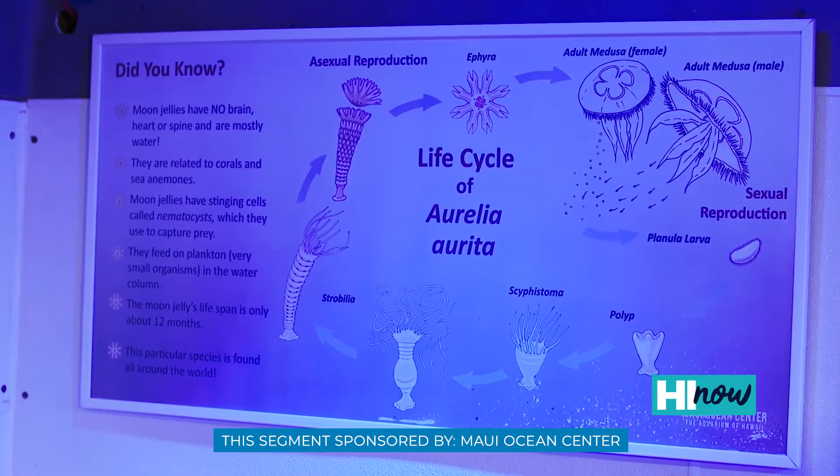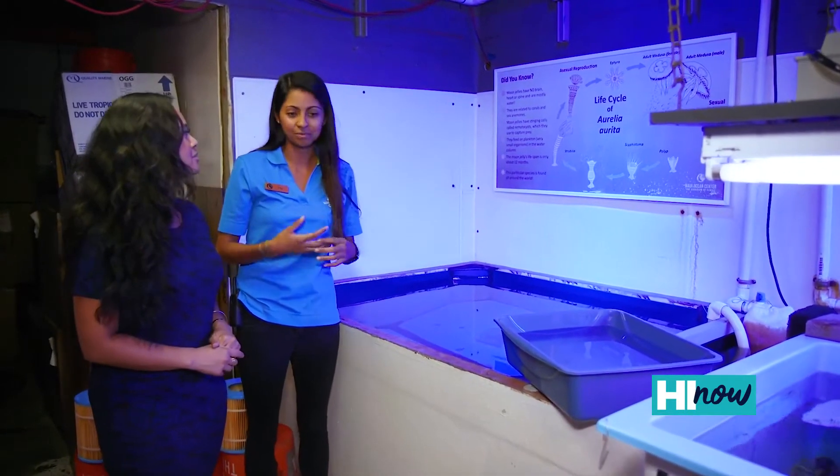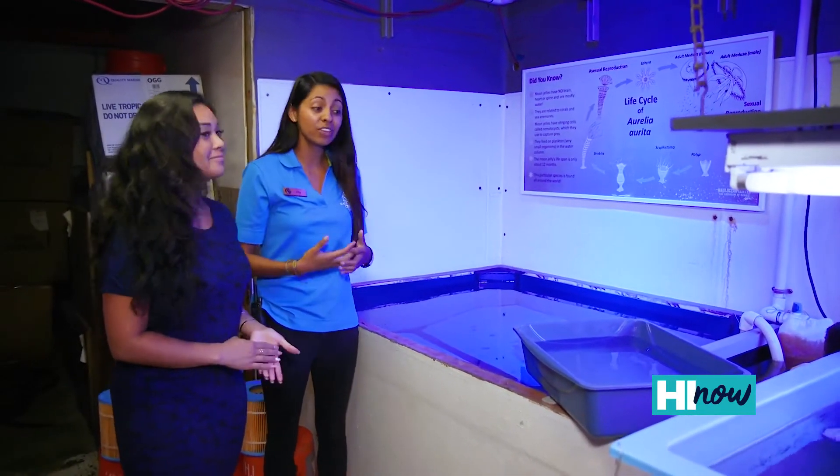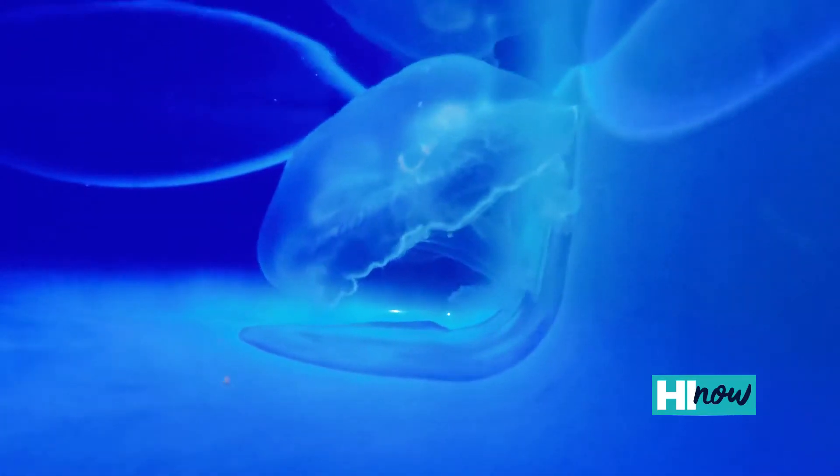And then, of course, we end up over by the sea jellies. Now, jellyfish — when people think of them, immediately you're thinking stinging, right? And there are a lot of different species that can be fatal to humans. One of the ones that we raise here, the moon jellies, actually has stinging cells that are very, very weak. So with our thicker layer of skin, we actually can't feel their sting.